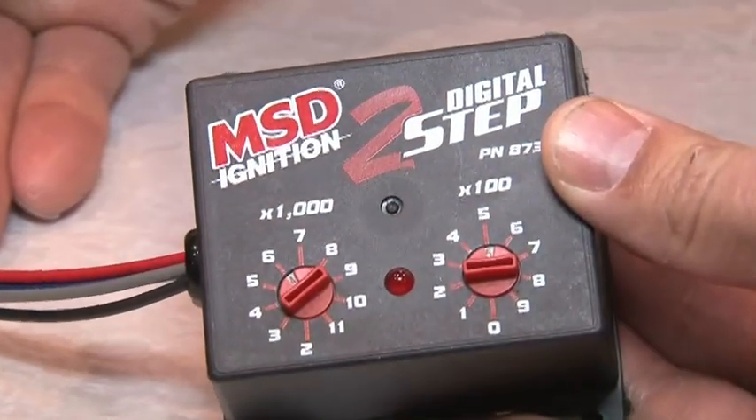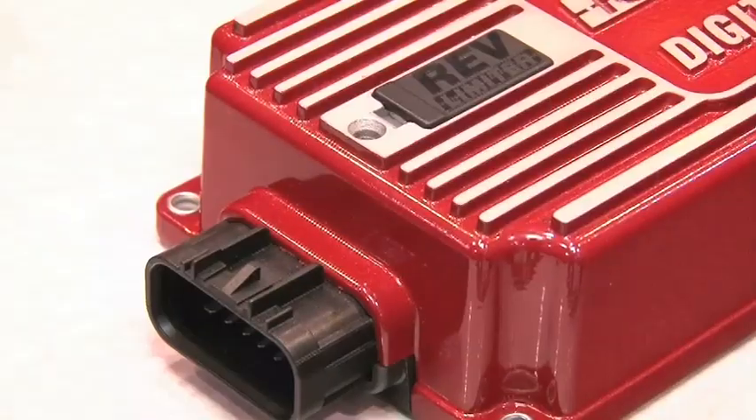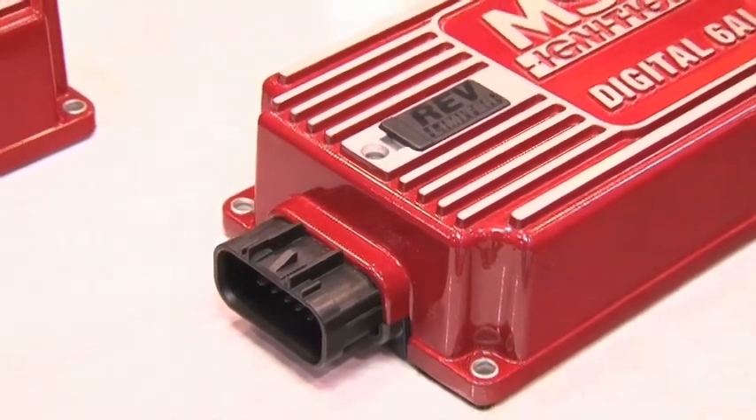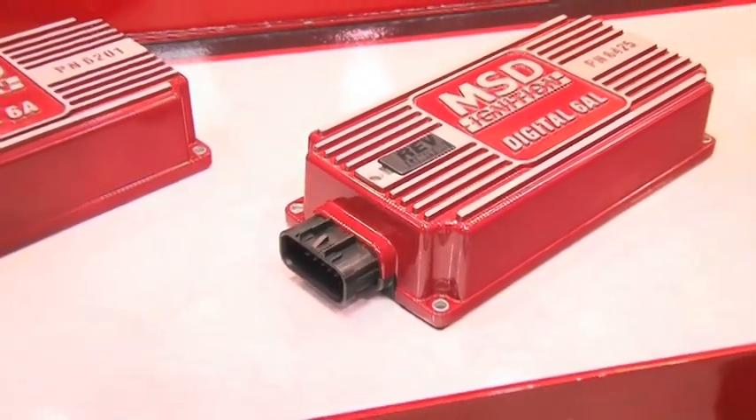As always you've got the signature MSD finish on all these pieces. Our customers still want the MSD red — they want the housing with the fins under the hood. The new box has that, just a little lower profile, a little sleeker, a little more up-to-date appearance to it.